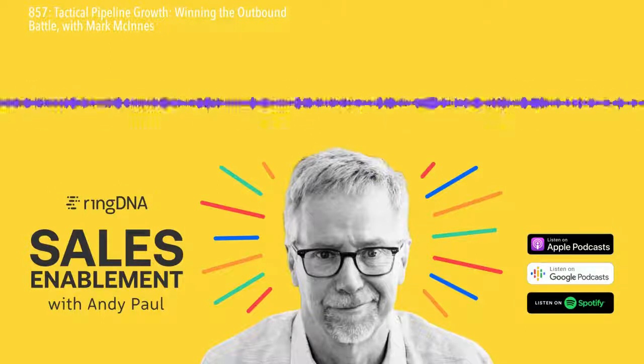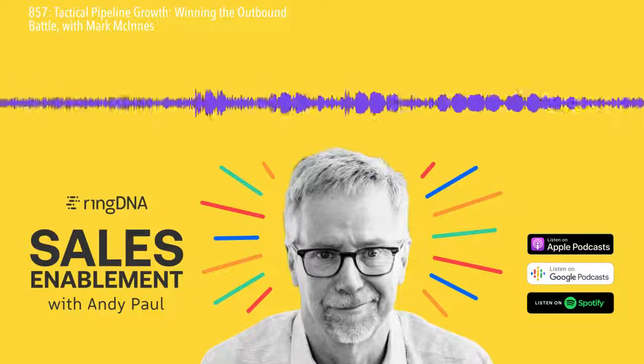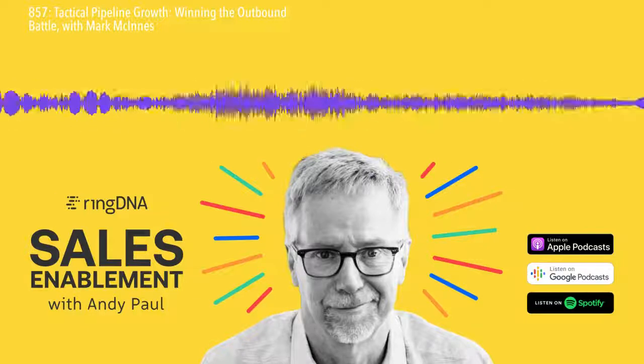That quantity metric is what most sales leaders are measuring: Hey Mark, how many calls did you make today? How many new prospects did you talk to today? How many opportunities did you move?